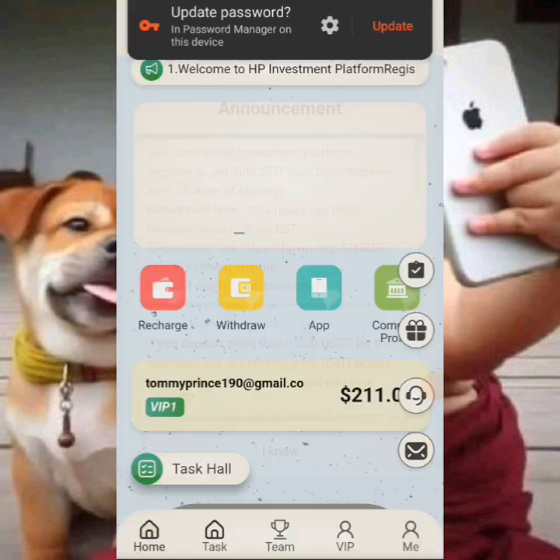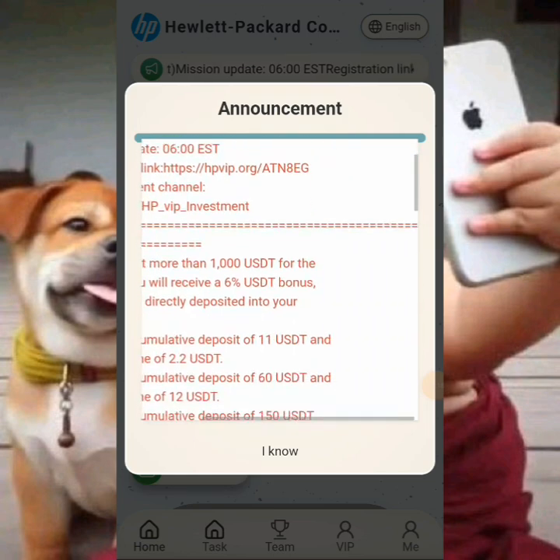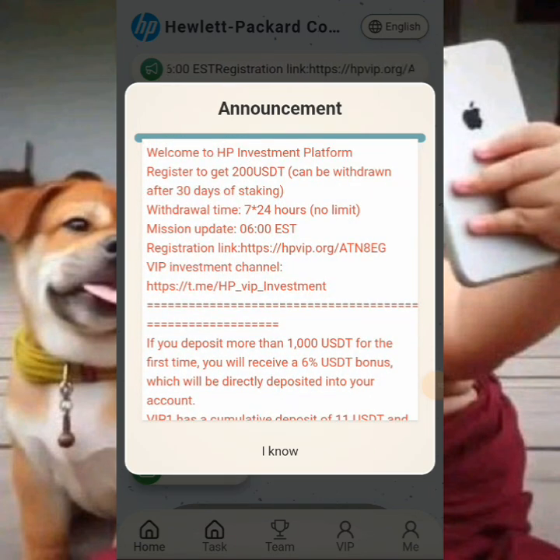Once you've logged into your account, you are going to see the notification tab. New members who register on the platform will actually get 100 dollars, which you can withdraw after 30 days. You can see the ratio — the 100 dollars can be withdrawn after 30 days of staking.